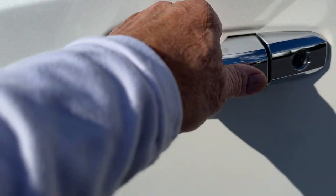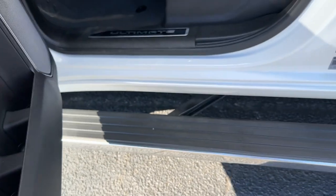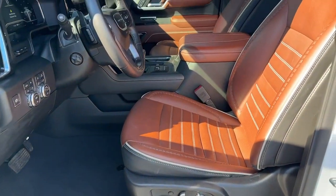Pre-collision system, keyless entry, navigation system, heated driver's seat, and turbocharged engine.